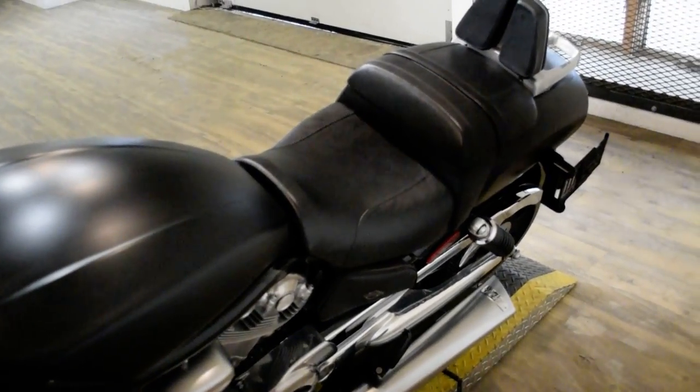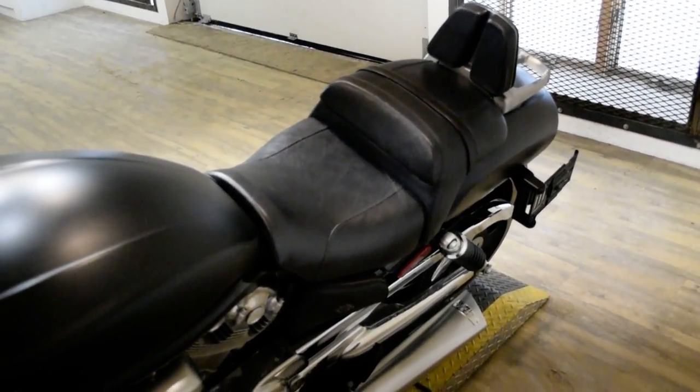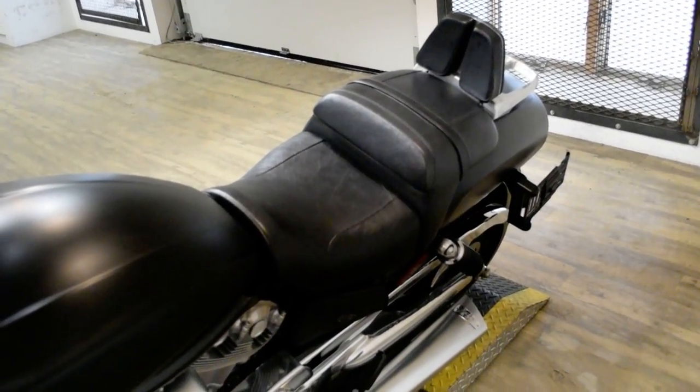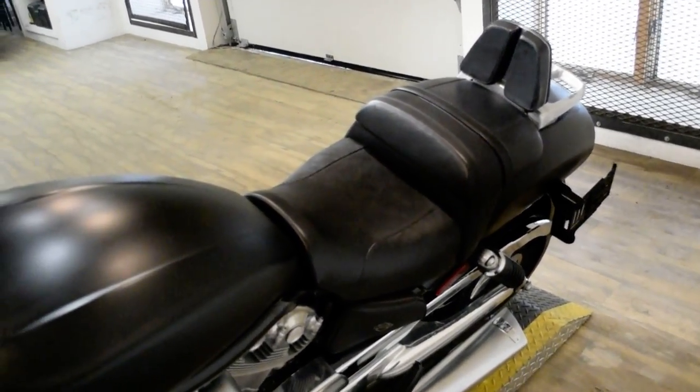This bike has been serviced and safety inspected and is ready for the road. It has braided lines, a Vance & Heinz exhaust, the passenger backrest, and a luggage rack.